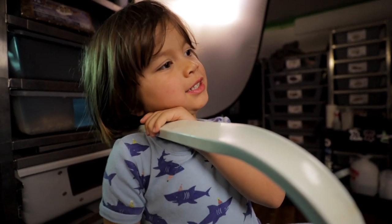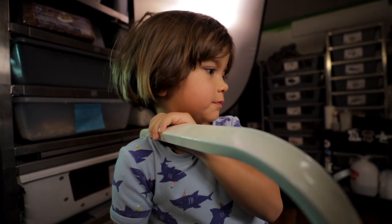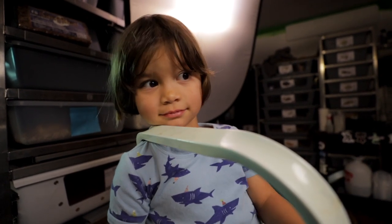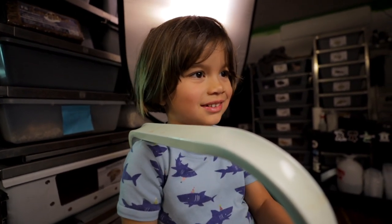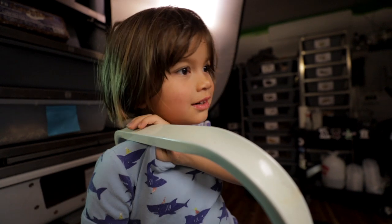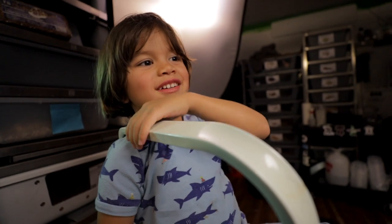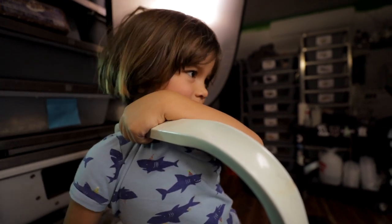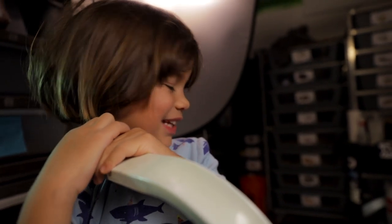Scorpions. What about scorpions? They sting stuff. And they're arachnids. And all arachnids have eight legs. So the scorpion has eight legs and it pinces and has a mouth. That's all I know. This is not all we know about scorpions. I thought you guys wanted to check out a snake before we go up.